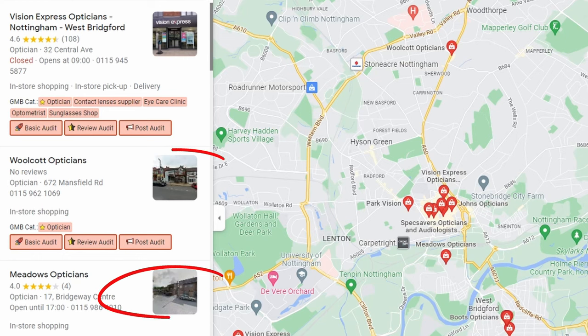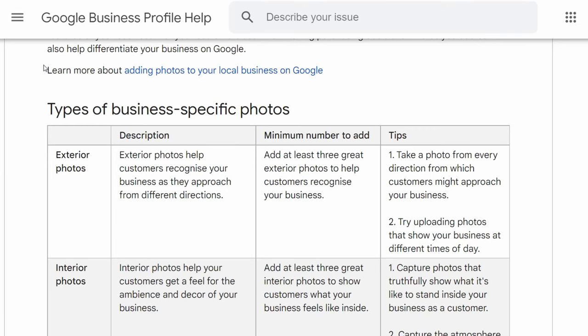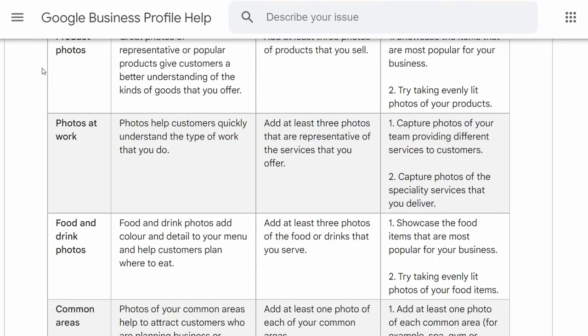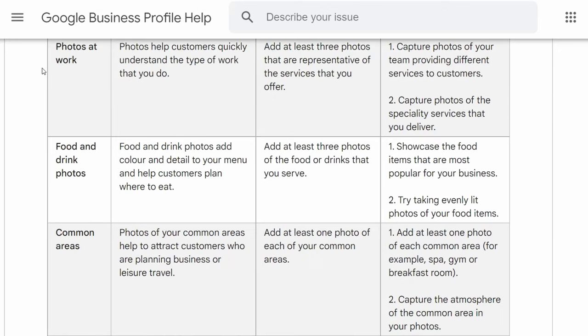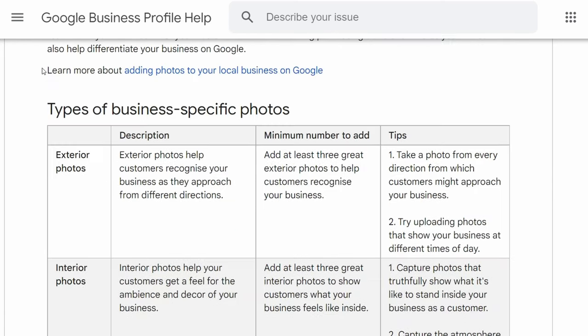The next tip is going to make a world of difference because it's visual and impacts whether people will click. The little thumbnails produced in Google Maps make a massive difference to your click-through rate. Google gives clear guidelines on photos — they want exterior photos, interior photos, product photos, photos at work, food and drink photos, common areas, rooms, and team photos. In each case, their guidelines generally say at least three great photos per category.